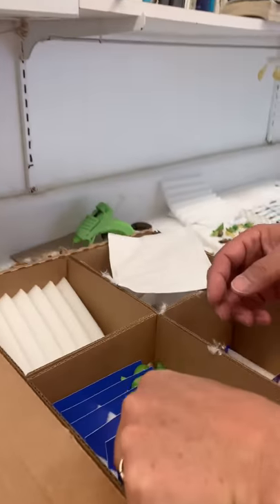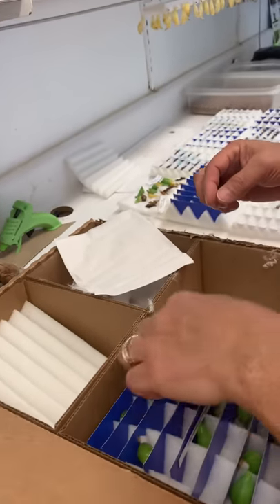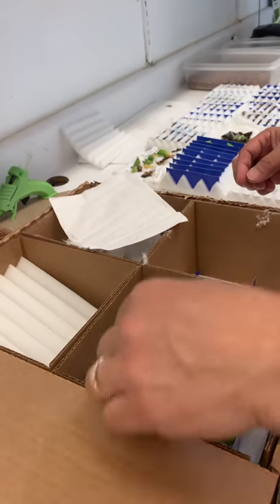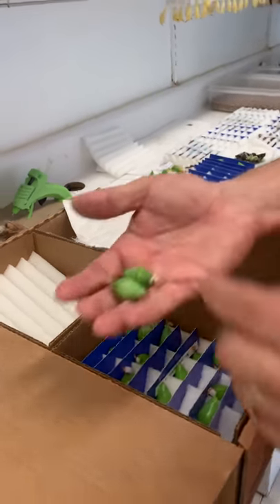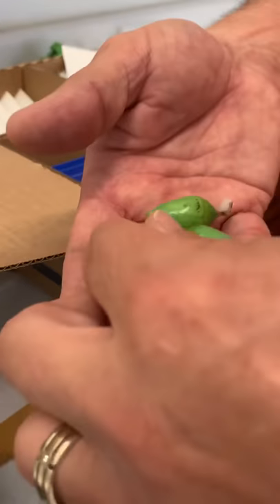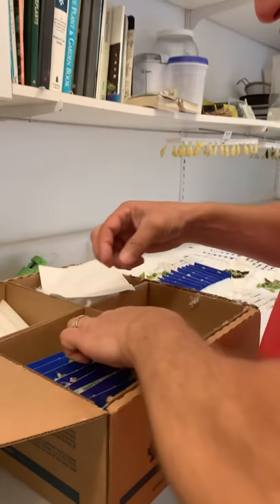There are so many beautiful morphos here — the morpho is one of my favorite butterflies. It's amazing. Mother nature is awesome.